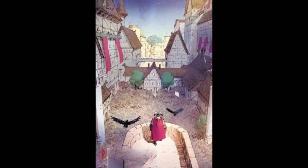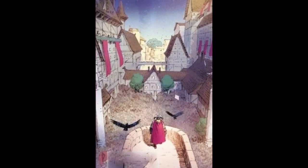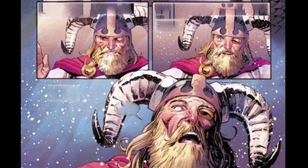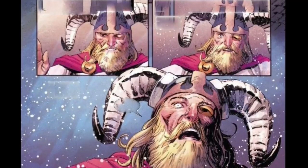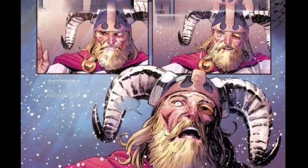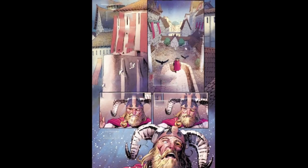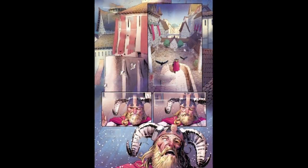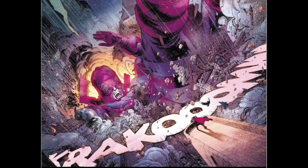Now Thor is about to address the people, his subjects. He's practiced this a lot in front of his hammer. Right about the time he starts to begin, the temperature drops by a lot and space snow starts falling. Thor actually utters the words 'Odin's beard,' which is better than referring to his own beard. I wonder if he says stuff like 'Tony's mustache' or 'Strange's goatee.'